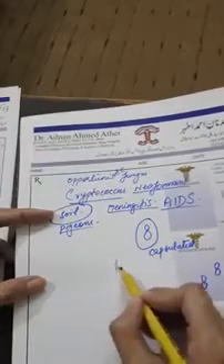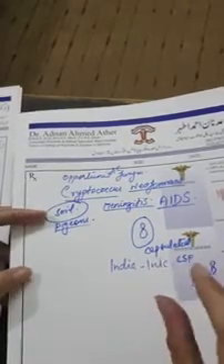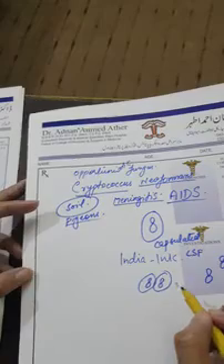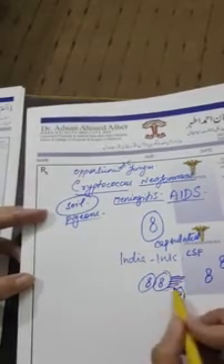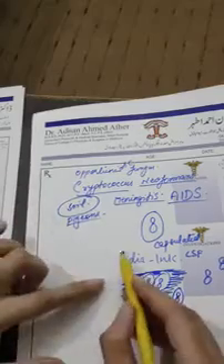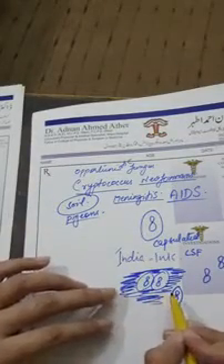It causes meningitis. For diagnosis, the most important test is the India Ink test. India ink is used to stain the background so that you can visualize the capsulated budding yeast cells in the CSF of the meningitis patient — particularly in patients with AIDS.